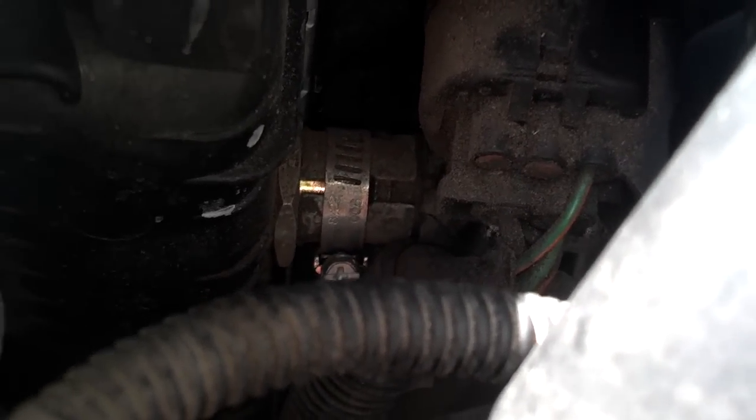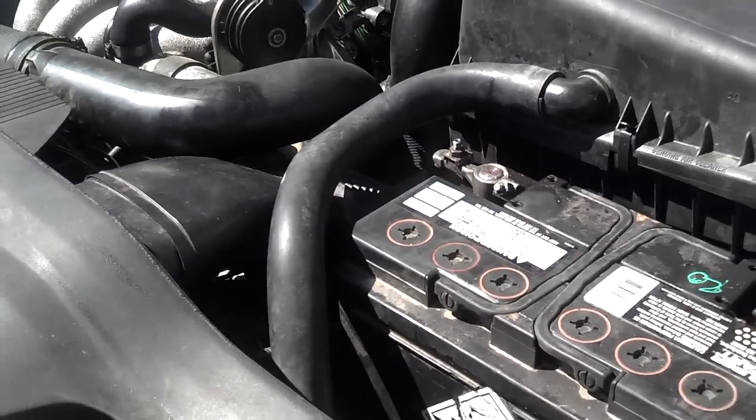If you look down there, you'll see a little clamp — somebody clamped the line on there — but that is a transmission cooler line, and that transmission cooler line goes to the transmission.